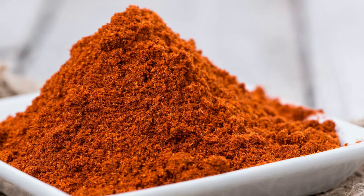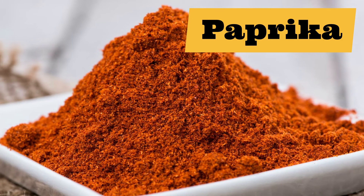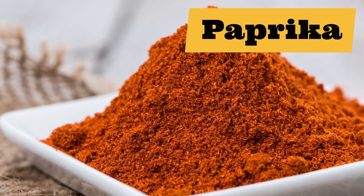Coming up next is my favourite spice: paprika. Repeat after me: paprika.